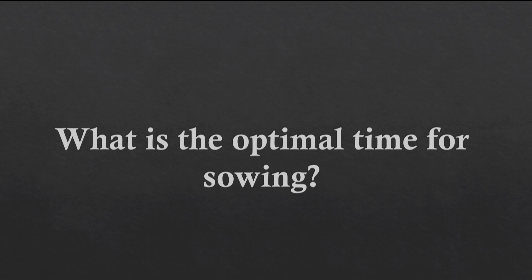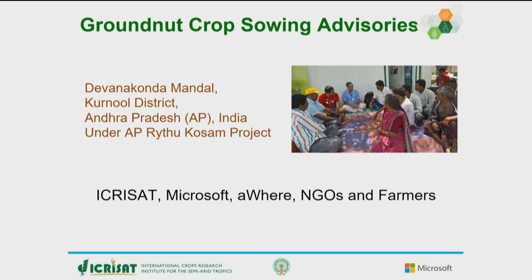So, what is the optimal time for sowing? To answer this question, we partnered with agricultural scientists at the International Crops Research Institute for the Semi-Arid Tropics, an Agricultural Research Organization, with AWARE — an agricultural data management company — some local non-governmental organizations, and about 175 farmers in Andhra Pradesh on a project that has the potential to change their lives.